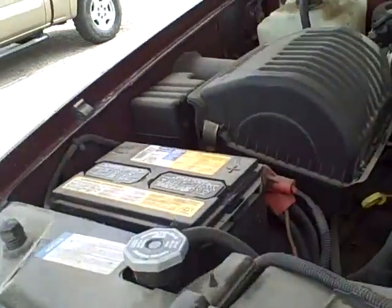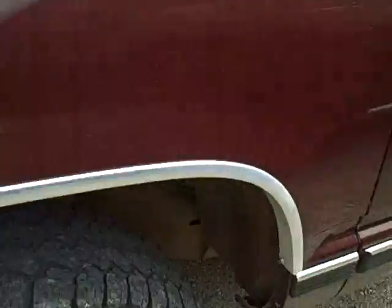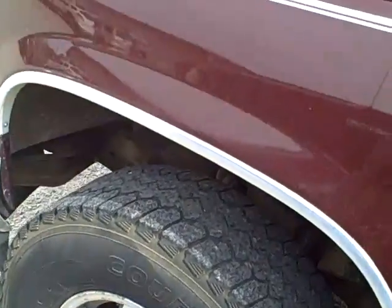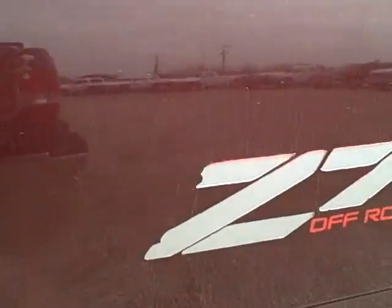1998 Chevrolet Silverado. Maroon. Tires are worn. It is a Z71 off-road 4x4 vehicle.